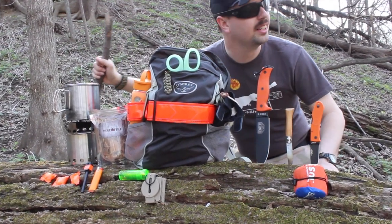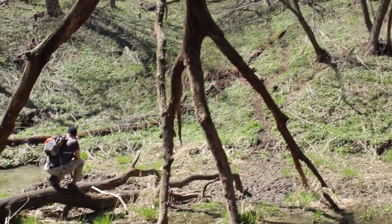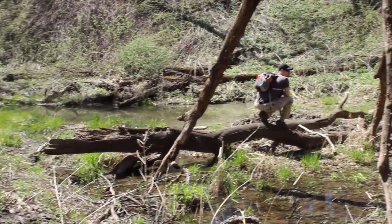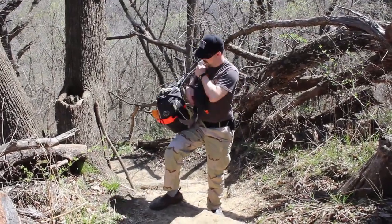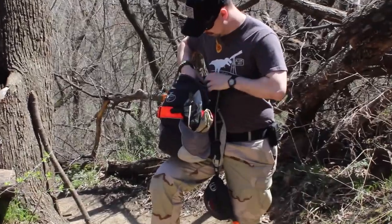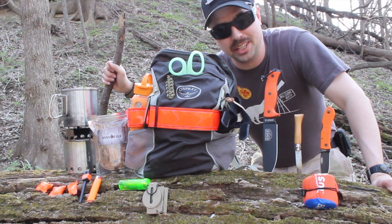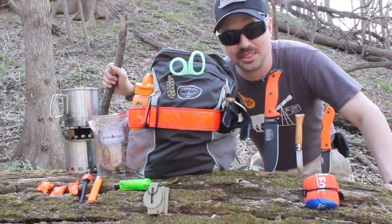Hey YouTube, it's Budget Bugout. Looks like I've lost my way. I dropped my trail map a few miles that way and I'm not sure where I am right now. Unfortunately, I've got my bugout bag with me and I'm going to use these items to help me find civilization. I'll also be leaving links for all these items in the description box down below. A little out of breath, so let me sit down and show you what I got. Stay tuned.